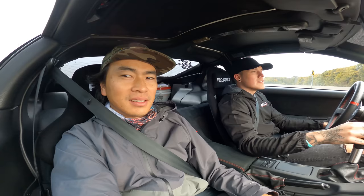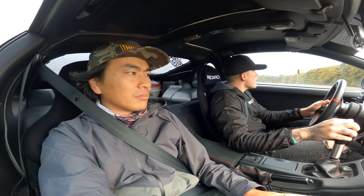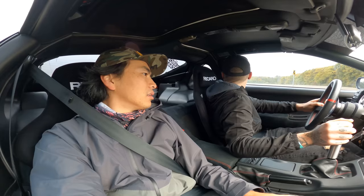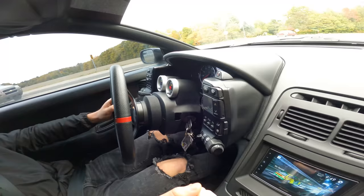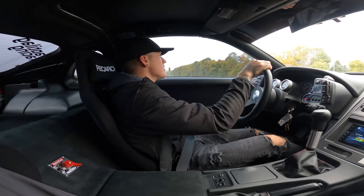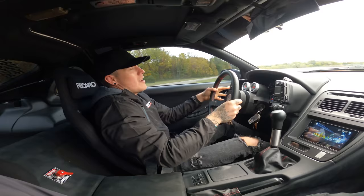This still runs on pump gas? Yes, currently on 93 octane. It's amazing how much power this thing can make. Anti-Lag Racing did the tuning work and I'm thoroughly impressed with how it performs on 93. It does have a Haltech ECU, so I have the ability to use a flex fuel sensor and run E85 — I just haven't gotten around to it. I've been enjoying it on 93. Everything works great — that's the benefit of a standalone ECU.